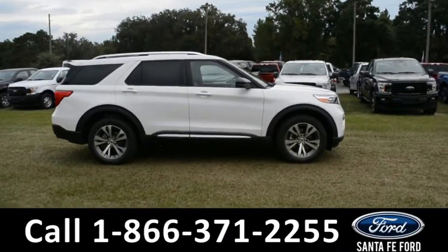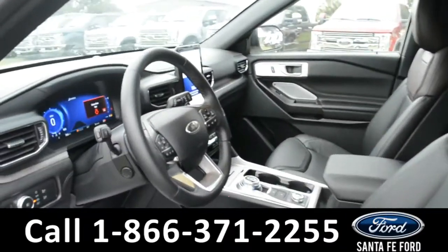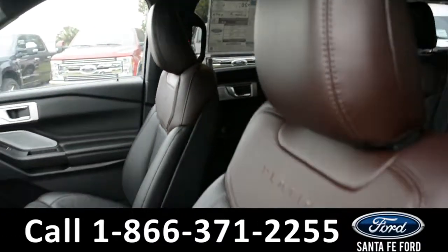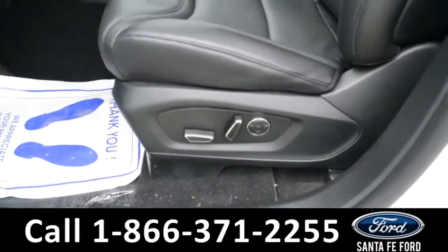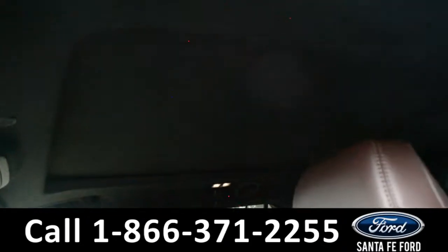Now let's take a quick look at the inside. These seats are black leather. Both the driver and passenger side seat and steering wheel are powered, and this vehicle does have a full moonroof.